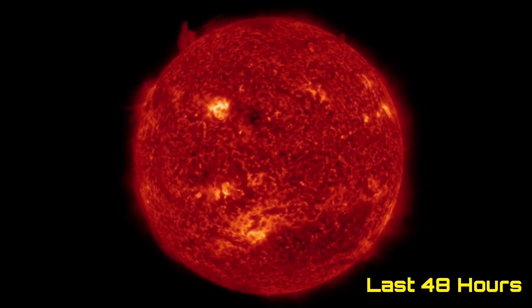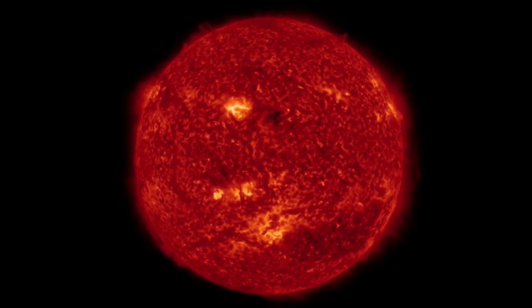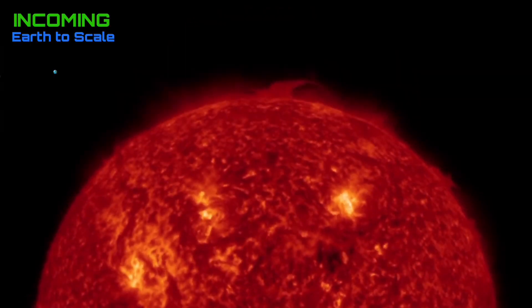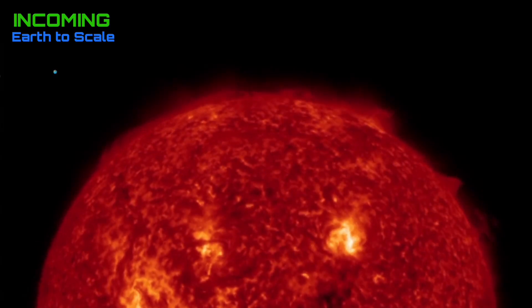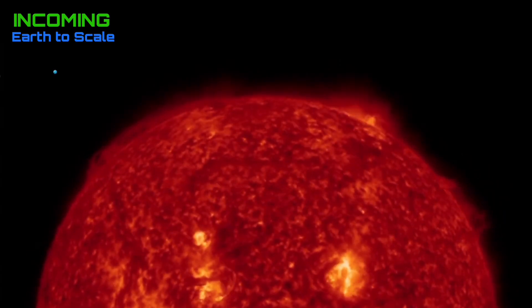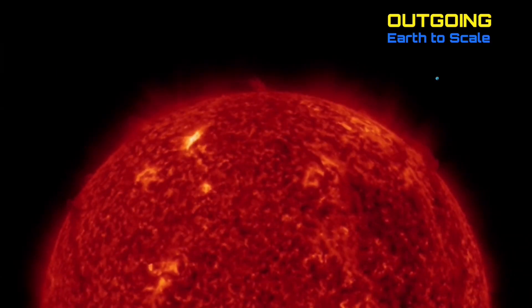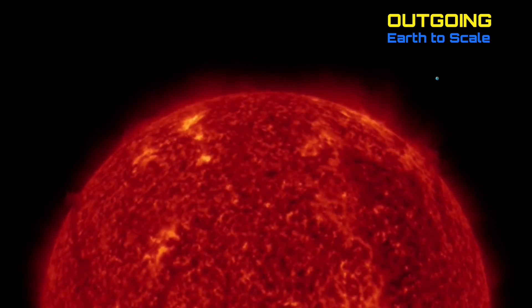Looking at the last 48 hours at 304 angstroms, there's an active Earth-facing sunspot with a bright region in the northern hemisphere, producing two sizable C-class solar flares in the past 24 hours. Looking at the last 48 hours incoming, a region on the right-hand side fired off a backside CME from either a flare or a filament. Looking at outgoing — a little Earth-to-scale there as well.